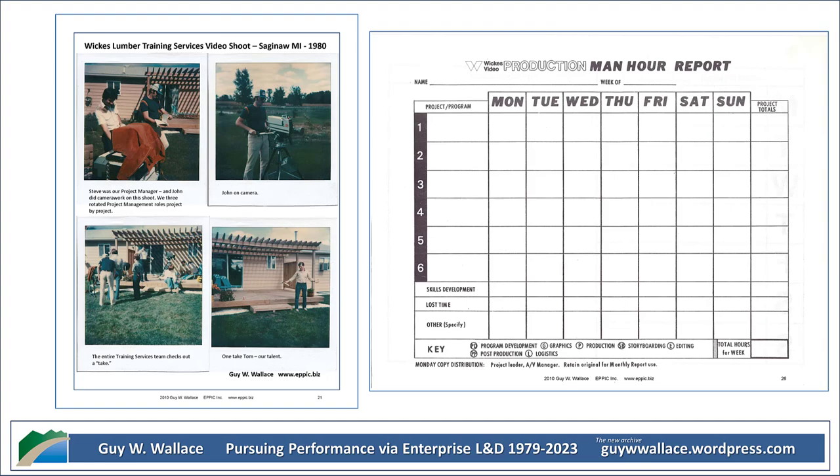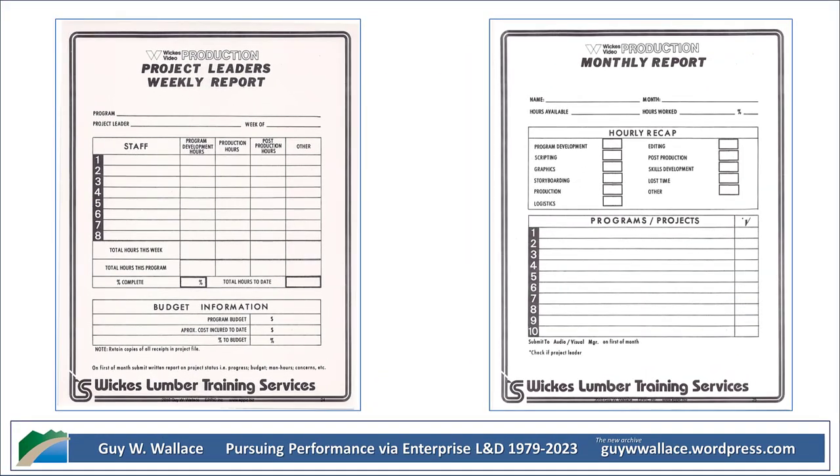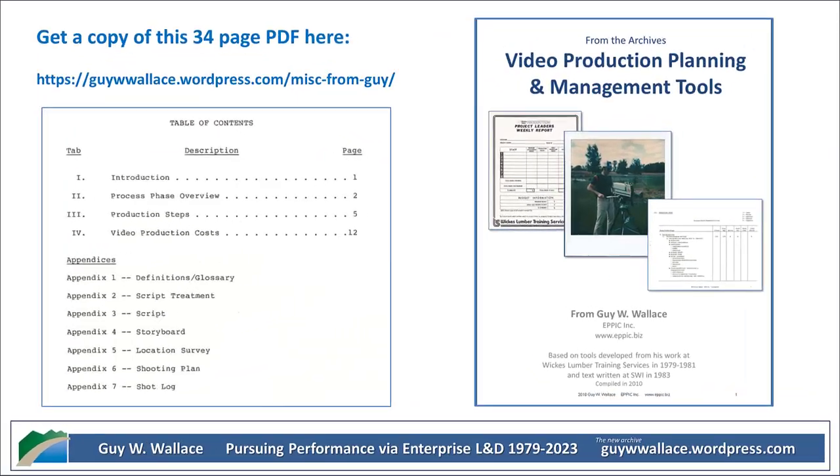We have to remember, this is 1980 in Saginaw, Michigan, where Wix Lumber was headquartered. Pre-internet, pre-smartphone, pre-digital everything. Video production was a completely different ballgame back then — much more hands-on and meticulous. You can really see that reflected in these documents — even just the fact that everything is handwritten gives it that historical feel. It's like holding a piece of the past in your hands.